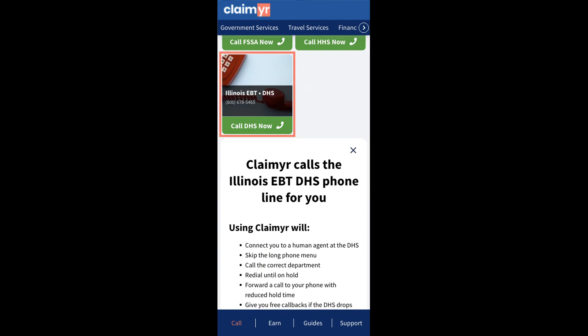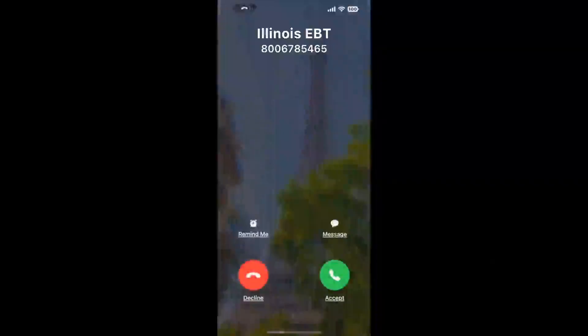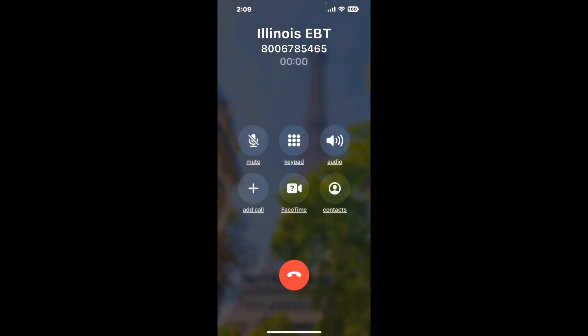Claimer can automatically call any phone line for you. It'll connect you directly to a human at Illinois EBT. It dials the number and stays on hold for you while it waits for an agent to take the call. When it detects an agent, it'll send the call to your phone. Here is Claimer sending me a callback from Illinois EBT with an actual agent on the line.